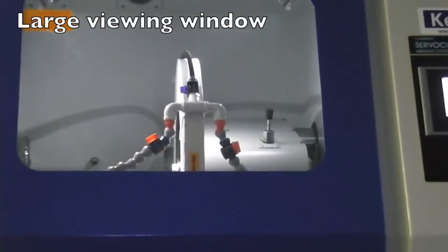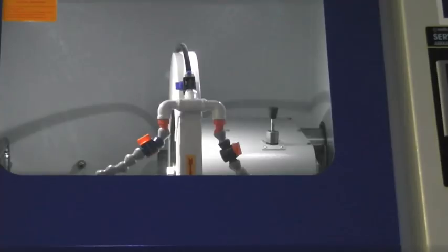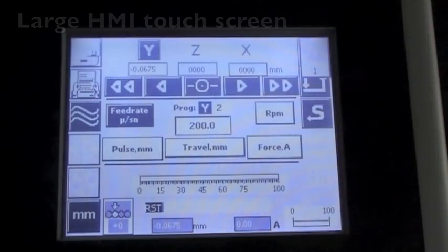The protective hood is fully interlocked for safety, and the large window and internal light allows you to see the part being sectioned. The HMI touch screen is simple to use and can store up to 25 programs.